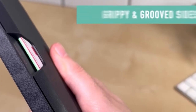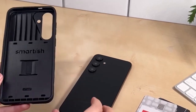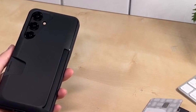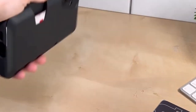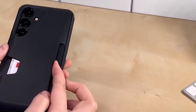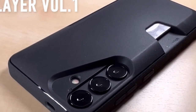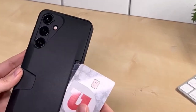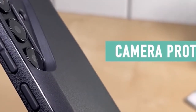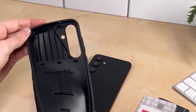Equipped with air pocket corners for shock absorption and a raised edge around the screen and camera to prevent scratches. Meanwhile, the easy-access, no-moving-parts wallet offers quick and secure access to cards and cash, preventing flaps or hinges from breaking. Lastly, the grippy-not-sticky phone case ensures ultimate grip with textured sides, a smooth back, and pocket-friendly design, while the not-compatible-with-wireless-chargers feature allows easy cable charging without removing the case. The precisely cut ports and buttons provide a satisfying click and easy access for charging and photography.